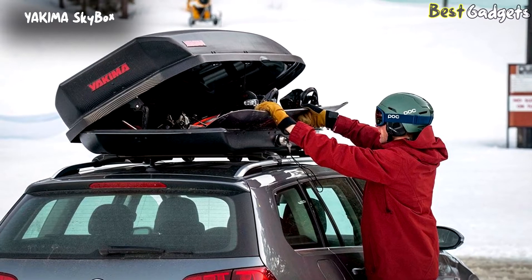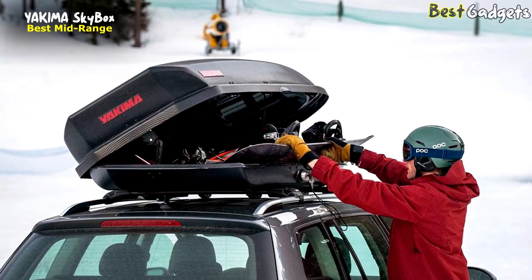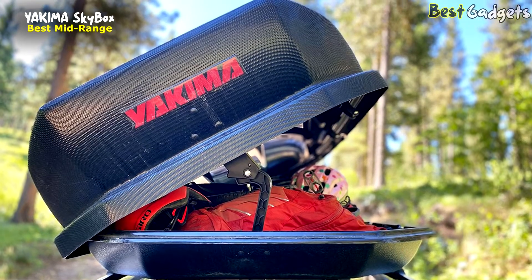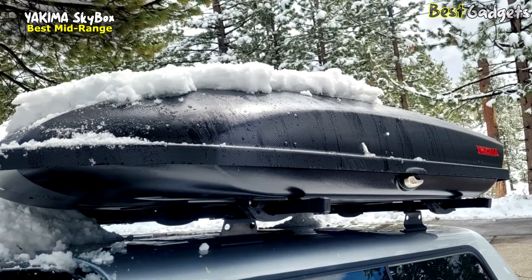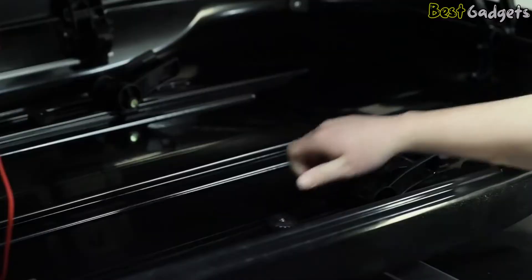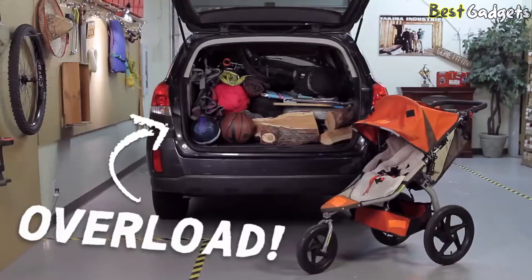Number two: the Yakima SkyBox — an aerodynamic rooftop cargo box that fits most vehicles while retaining ample capacity for hauling skis, camping equipment, and more. It's available between $650 and $770. Yakima also offers the SkyBox in larger 18 and 21 cubic foot capacities, but the Yakima SkyBox 16 Carbonite hits the sweet spot for all-season use.